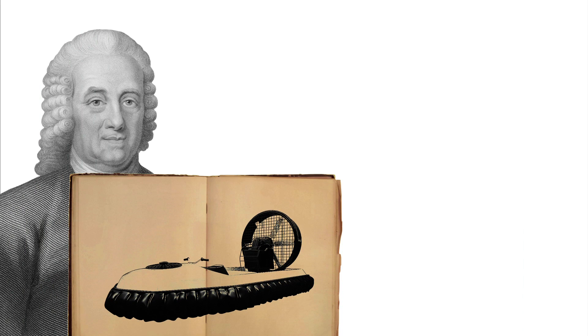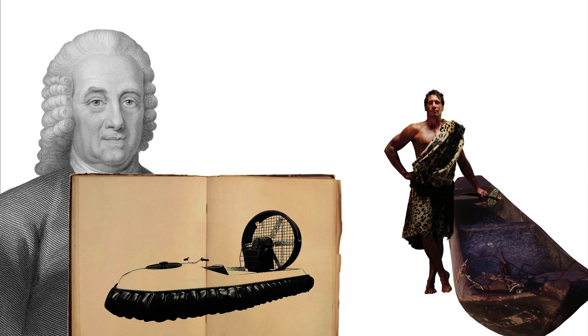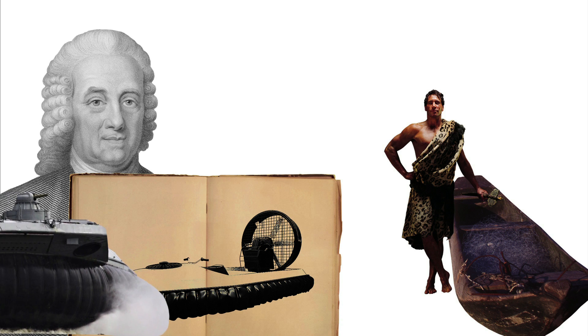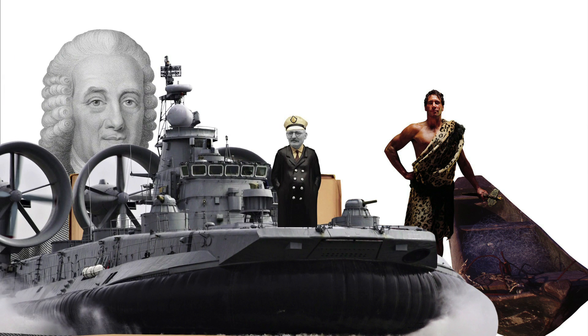Christopher wasn't the first to think of this idea. Emanuel Swedenborg proposed the concept in 1716, and earlier inventors had built similar vehicles. However, Christopher's invention, which he patented in 1956, is often considered the first modern hovercraft.